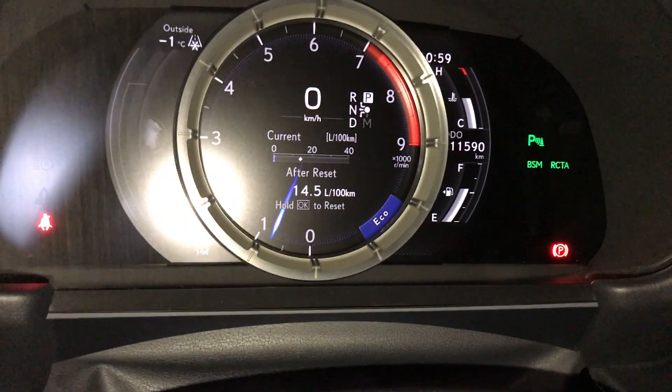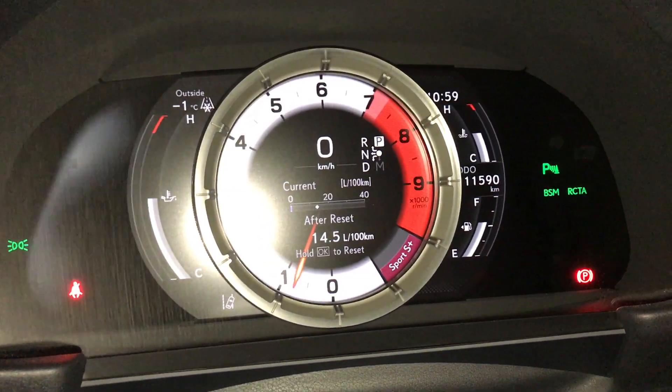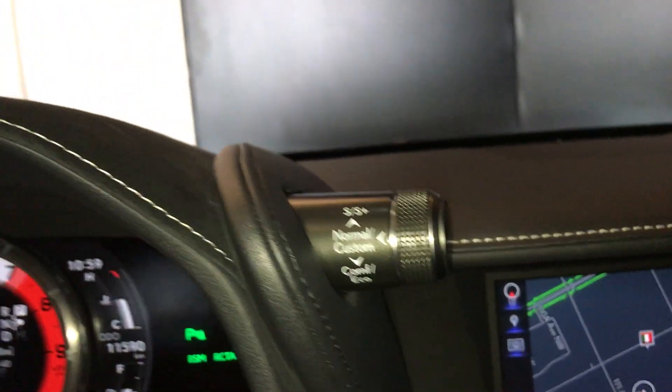For your drive mode, you have comfort and eco, as well as sport and sport plus. That control is located on the side. Just above, you can see your heads-up display.